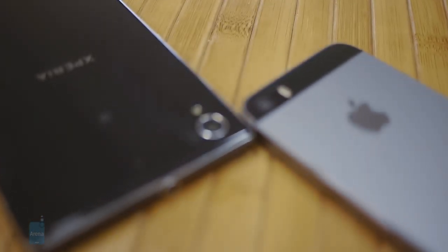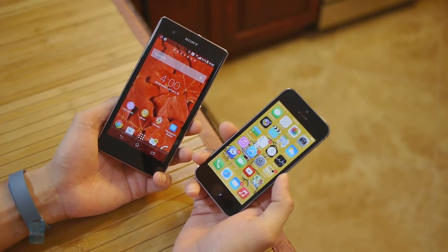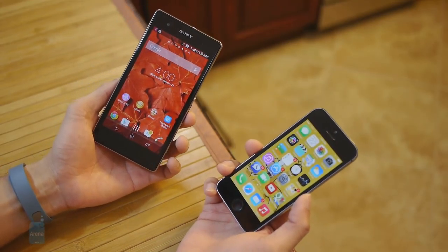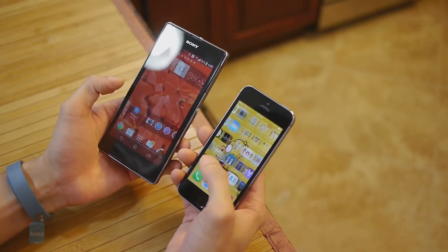And finally, we have their cameras. It's a monster-sized 20.7-megapixel camera in the Xperia Z1S, which kind of blows away the 8-megapixel snapper in the iPhone 5S. Usually people would say bigger is better, but that's not always the case — we'll find out how they compare a little bit later. As far as the software experience is concerned, it's the battle between Android versus iOS. Some people will like one more than the other, but in this case there's a beautiful aesthetic with the presentation of both.